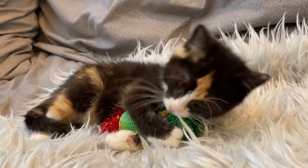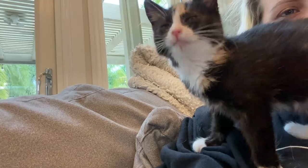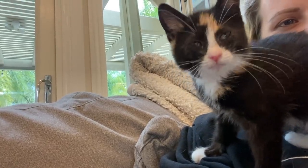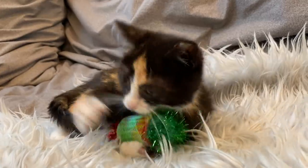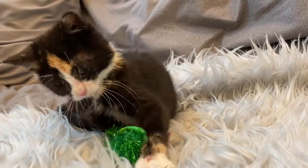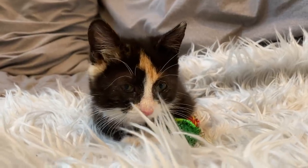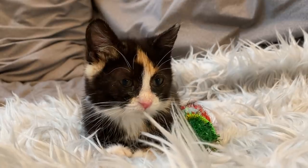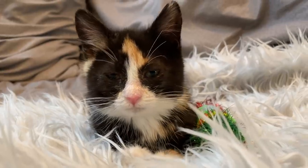This is Svetlana. She's my foster kitten who is super sweet and also super sneezy. When Svetlana arrived, she had a really bad upper respiratory infection, so she was on antibiotics for seven days. After being on those antibiotics, she has recovered quite a lot, but she is still sneezing so very much.